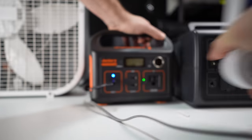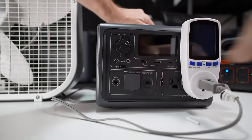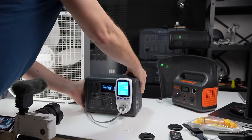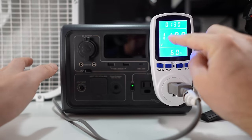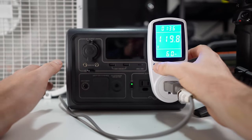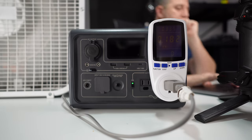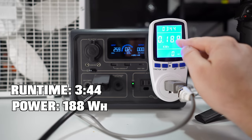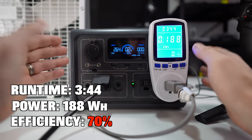Next up is the Bluetti EB3A. During this test the fan is pulling more power — it's running at 120 volts whereas the Jackery was putting out an actual 110 volts, causing the wattage to appear higher. The EB3A ran the fan for 3 hours and 44 minutes and gave me 188 watt hours, which is much lower than I expected from a 268 watt hour battery.